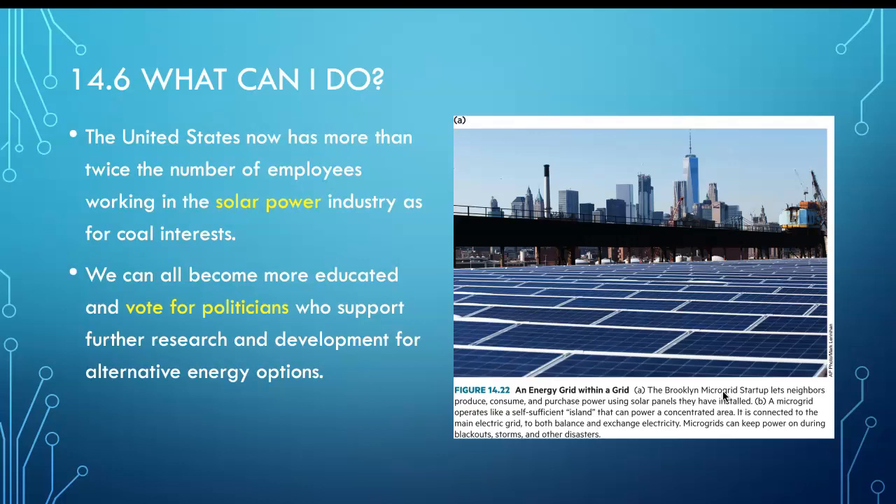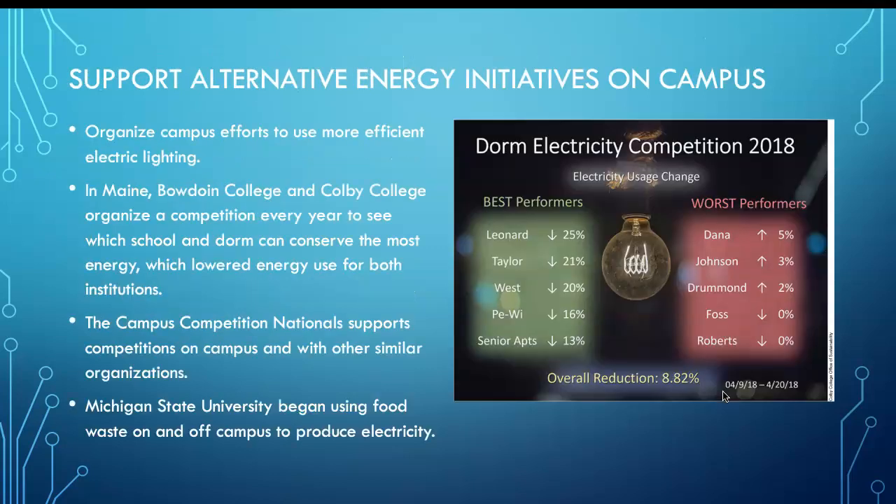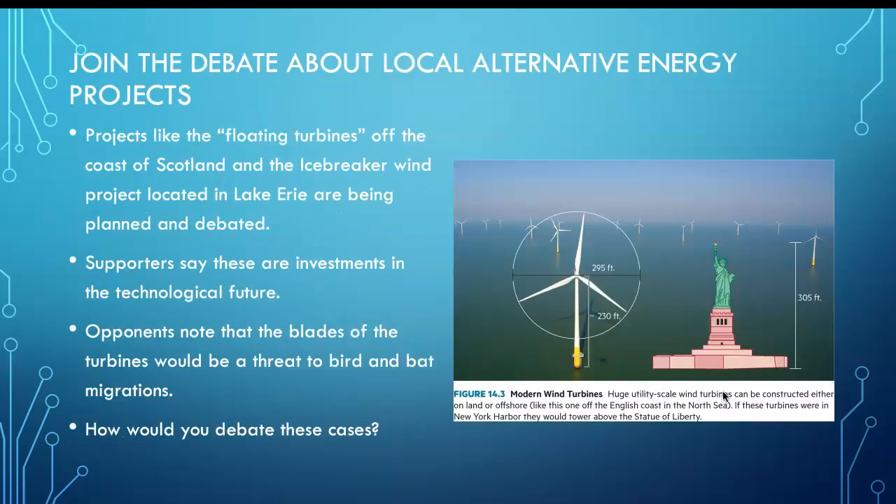What can we do individually? We can make smart choices — vote for smart politicians, buy electric vehicles, join campaigns to save electricity, and use LED lighting, which saves most energy. Don't use traditional light bulbs anymore unless you have no other options.